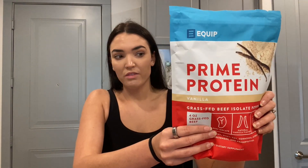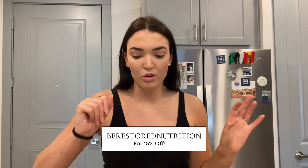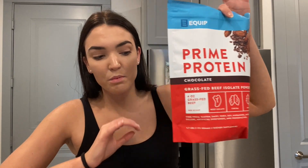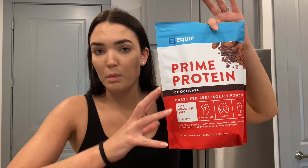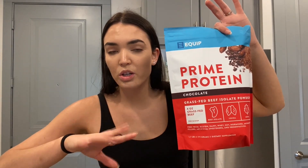I got their vanilla — I've actually never tried their vanilla because I like their chocolate so much, so I typically get the chocolate one. But I'm excited to try out the vanilla. The rest is all chocolate, so I got four bags of the chocolate protein powder. You can use my code BRESTOREDNUTRITION for 15% off. I always leave all my discount codes in the description box below. I love Equip's protein powder because the chocolate one is only three ingredients: beef isolate powder, cocoa powder, and stevia. Such good ingredients.